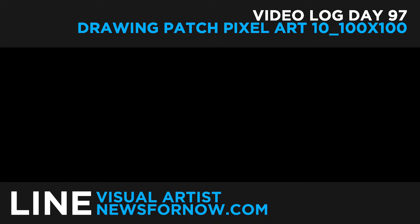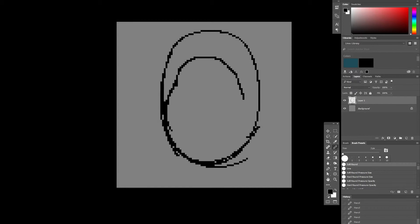Hello ladies and gentlemen, today is video log day number 97, and we're drawing patch art pixel art number 10.